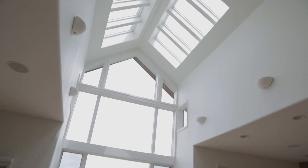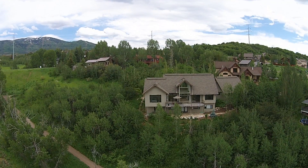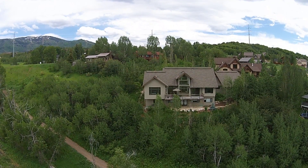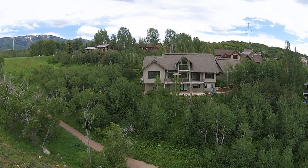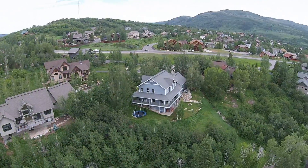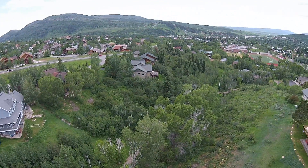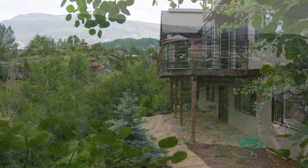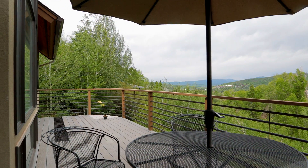Lace up your running shoes or jump on your mountain bike — you're within a few steps of one of Steamboat's most loved multi-use trails, the Spring Creek Trail System. With 870 Mauna Kea's convenient location in the desirable Fish Creek Falls neighborhood, and within walking distance to local schools and shops, you can't beat this location. And the views just keep getting better.